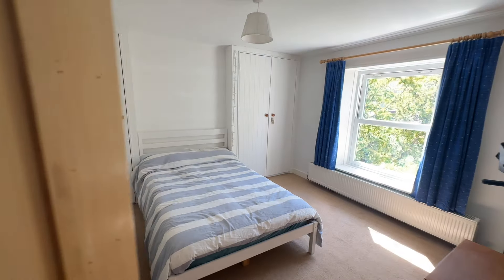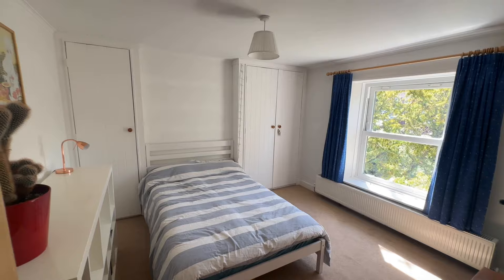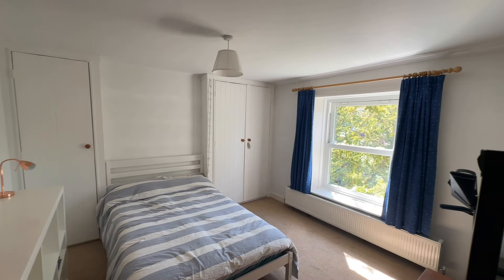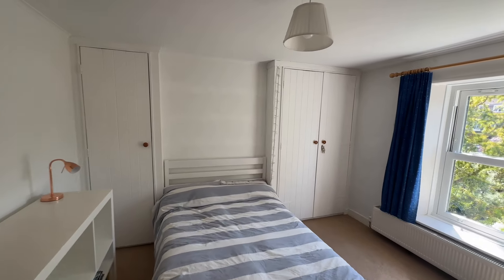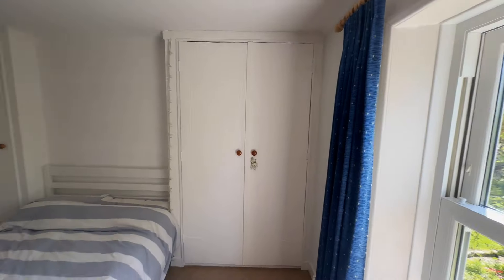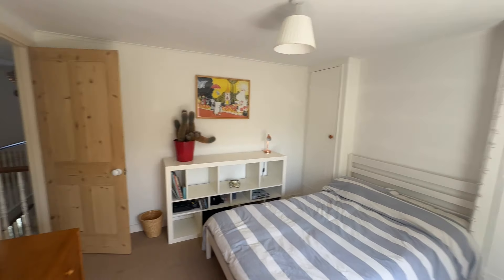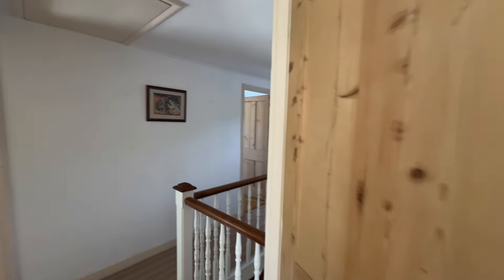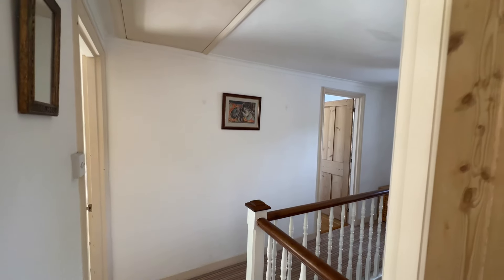There's also potential to add fitted wardrobes if you wanted to. Leading back into the hall and into the third bedroom — this bedroom is brilliant, lovely and bright in here, with plenty of room for your bedroom furniture, wonderful sash windows overlooking the rear of the garden, and plenty of built-in storage. If I just turn around, you can see how lovely it is in here. It's also worth mentioning that the loft is a great size and there's potential to convert upwards, subject to planning permissions.